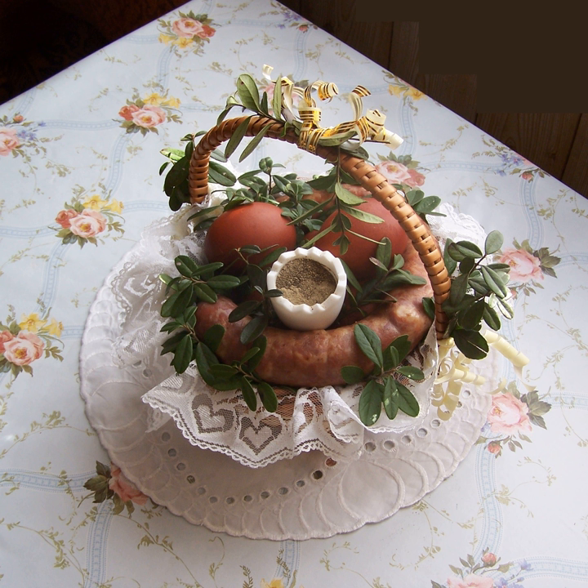Kiszka ziemniaczana — type of roasted sausage made of minced potatoes. Klopsiki — meatballs, often with tomato sauce. Kotlet mielony — minced meat cutlet with eggs, bread crumbs, garlic, salt and pepper, rolled into a ball and fried with onions and butter.